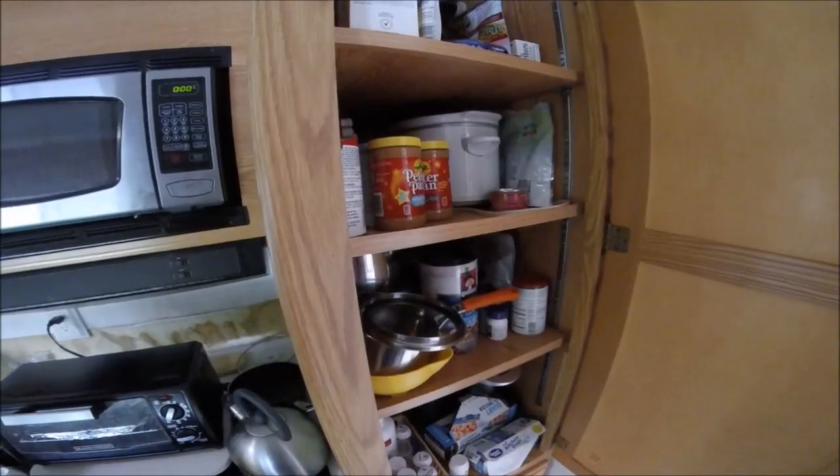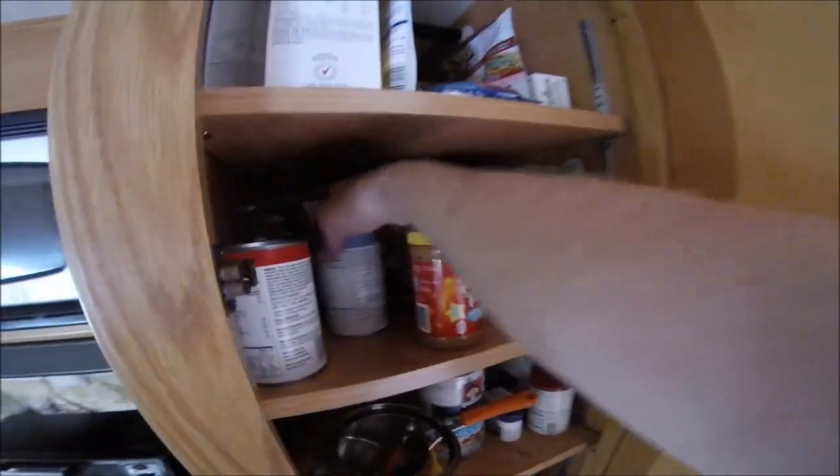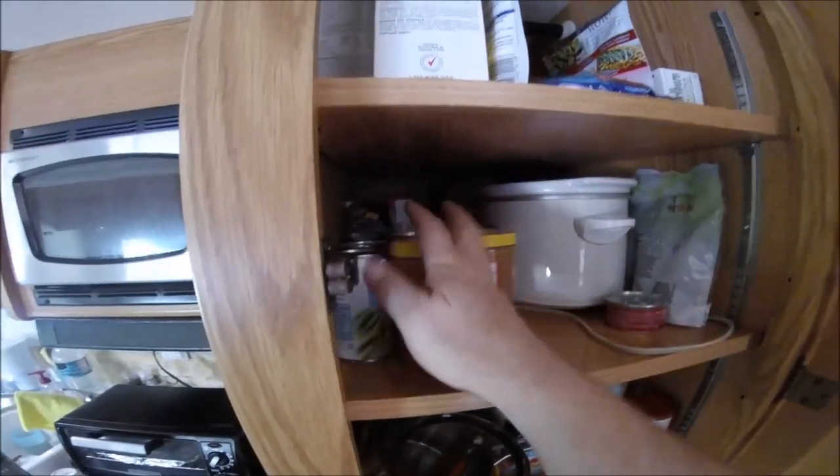In here I've got kind of a mixture of things — basically canned goods, peanut butter, green beans and stuff like that. Also a crock pot in here, which is good.